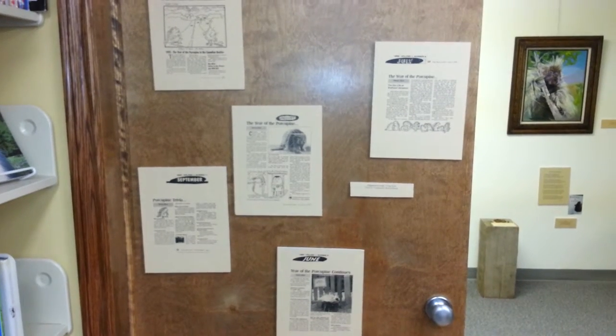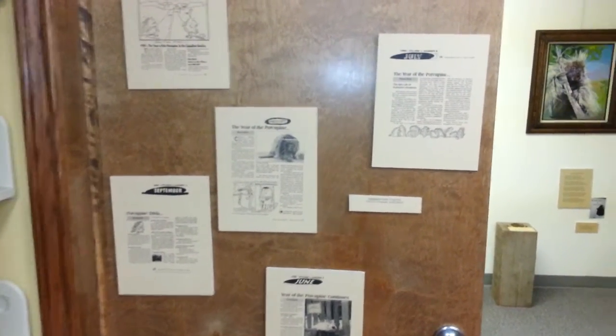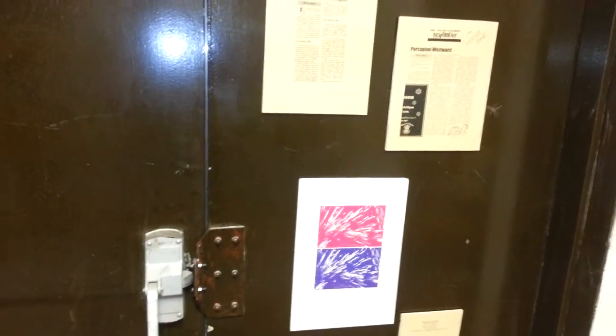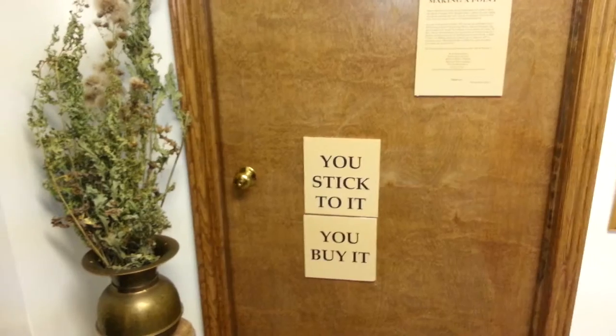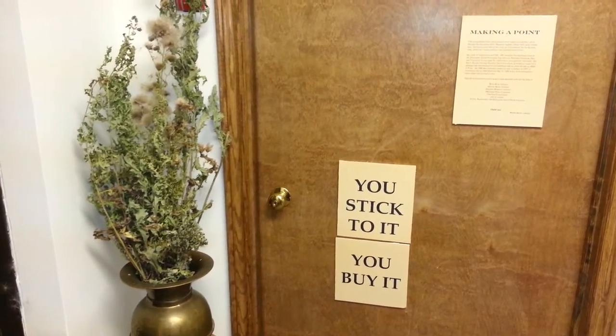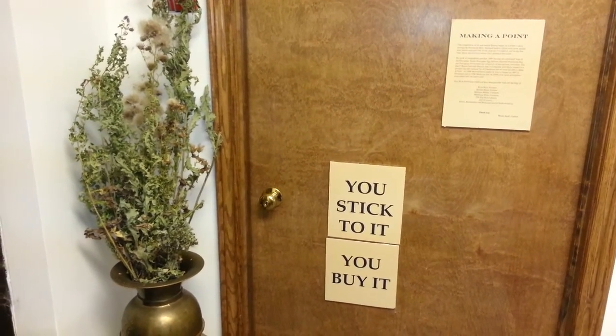The exhibit includes many many articles about porcupines and the unique place that they hold in our environment. We have prints, we have paintings, we have embroidery, we have all sorts of items including this lovely thistle, which is yet another species that protects itself with pricks.